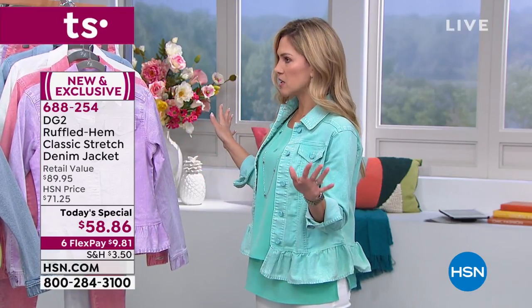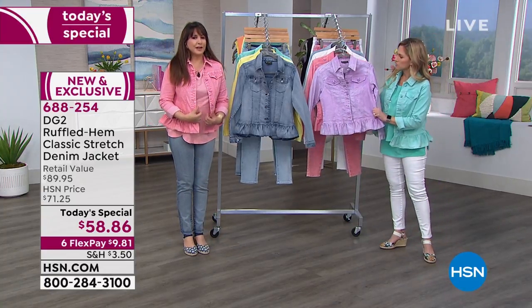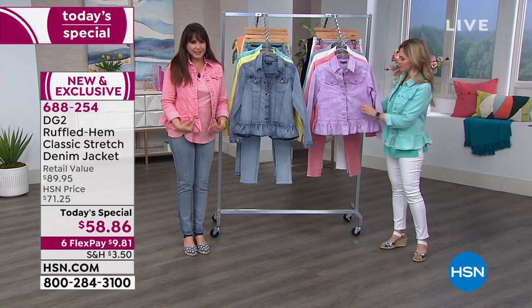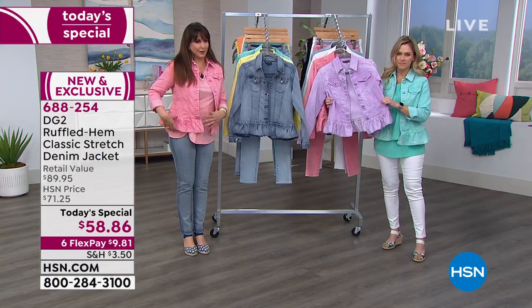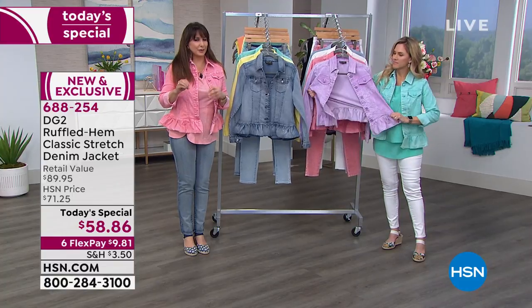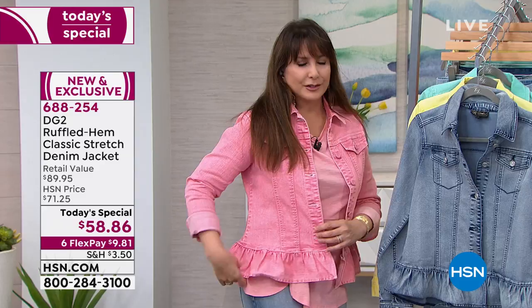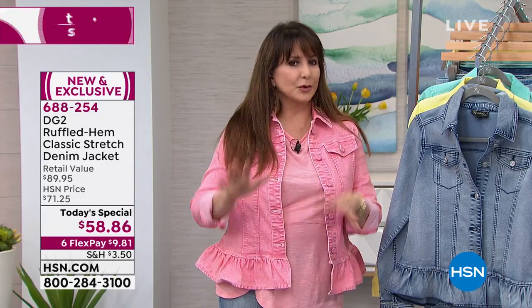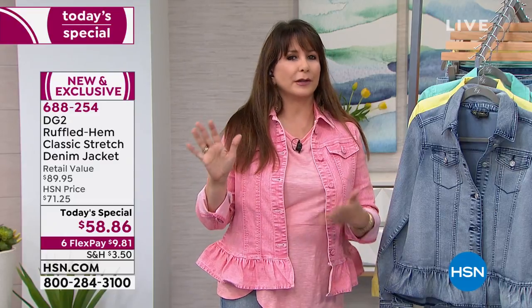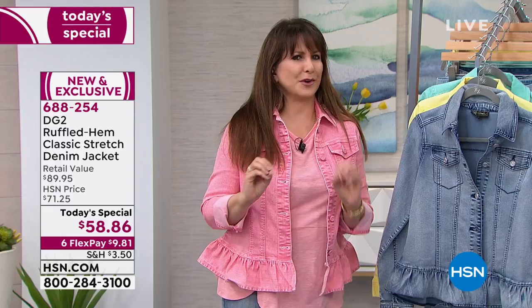When Diane brought this silhouette last year it sold out immediately, blew out of the water, and there was no surprise. This is that favorite DG2-style denim jacket, and then this perfectly placed ruffle — but it's not a fussy ruffle that should be saved for tuxedos and babies. Instead it's just that perfect flounce. If you have a little bit of hips, it's a perfect accent, and if you're like 'where did my curves go,' it gives you that illusion of curves.